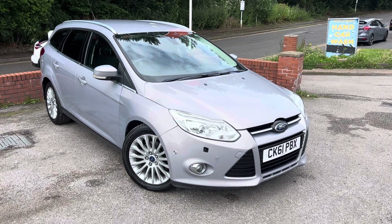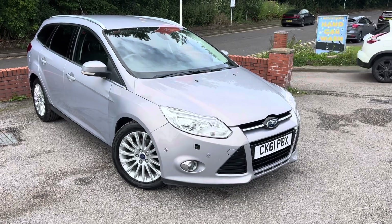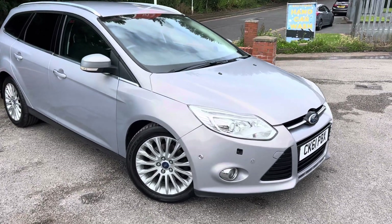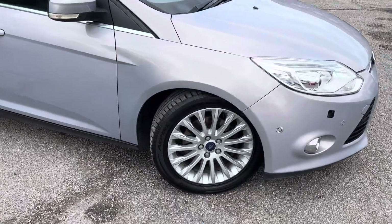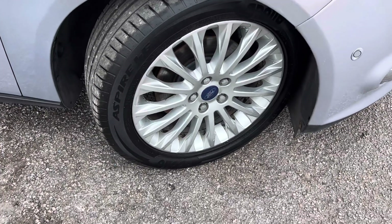2011 Ford Focus Titanium Estate, right here at MSC Motors. This car was a category N, so it was a non-structural write-off, which means it had cosmetic damage. That was in 2022 and it's been on the road ever since. It's now an opportunity to get an absolute bargain of a high-spec estate.